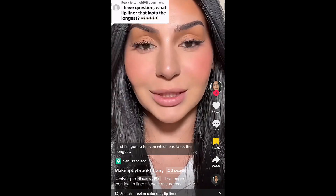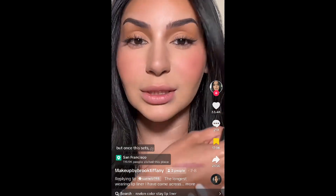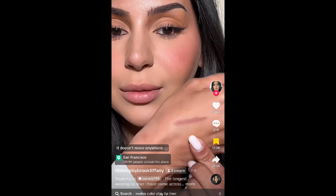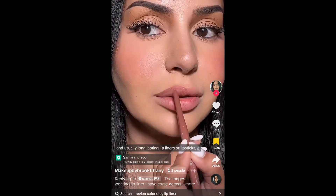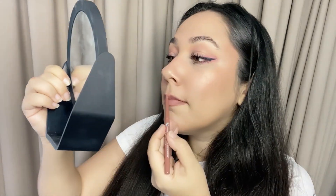Something TikTok made me buy was the Revlon Color Stay lip pencil. I've tried a million lip liners and I'm going to tell you which one lasts the longest — and it's drugstore, so that's a plus. It is the Revlon Color Stay longwear lip liner. Once this sets it's not moving anywhere. This lip liner is so creamy, and usually long-lasting lip liners end up crumbling by the end of the day — but this doesn't do that. It stays forever. Nothing, nothing, nothing — it doesn't move. It's insane!